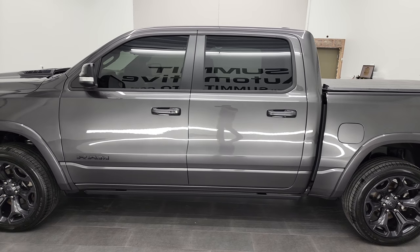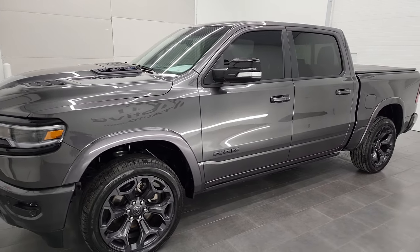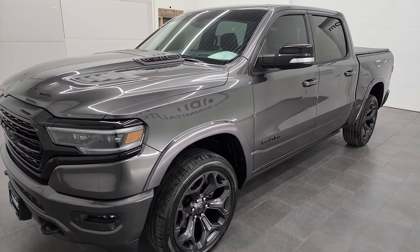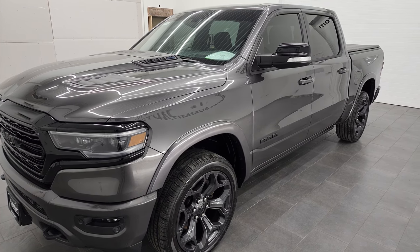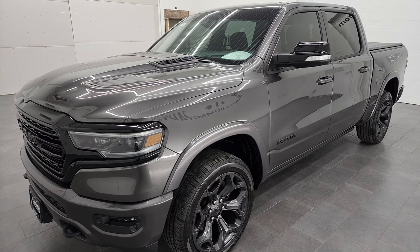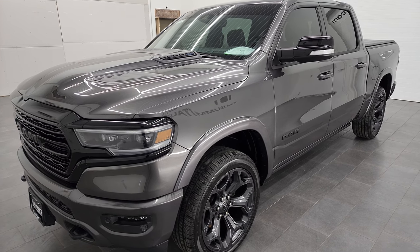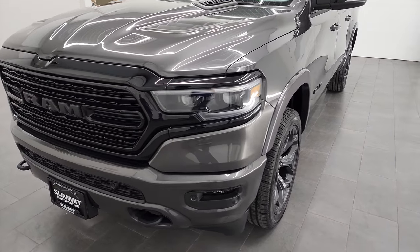This 2021 Ram 1500 Limited Level 1 Night Edition has the 5.7 liter V8 Hemi engine combined with the E-Torque Assist. It has been fully safety inspected by our service shop, has a fresh oil and filter change, all the fluids have been checked and topped off, and this truck is 100% ready to go.